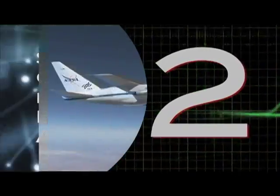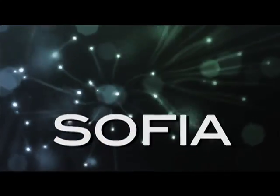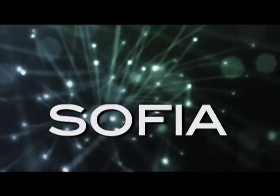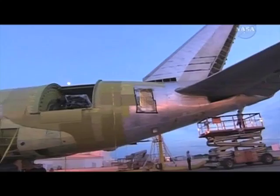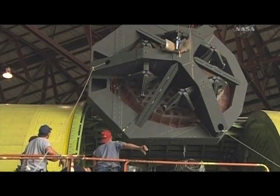Number two: the Stratospheric Observatory for Infrared Astronomy. That's a mouthful — or SOFIA, which is much easier to say. SOFIA is a modified Boeing 747 with room for an extra powerful telescope, and will soon be gazing out into our universe using infrared technology.